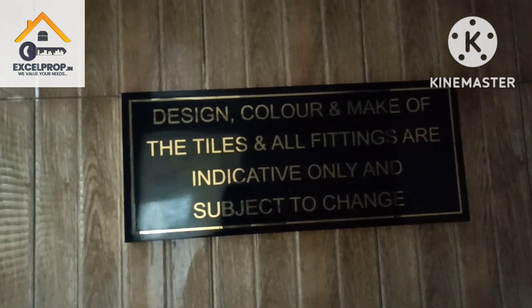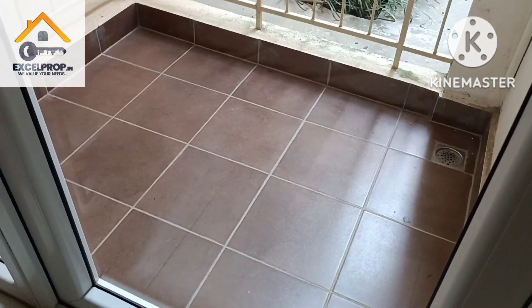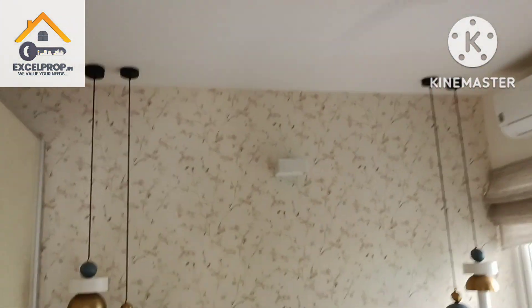What you see in the washroom tiles is subject to change. You also have an attached balcony — this is how your master bedroom is.